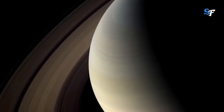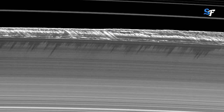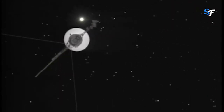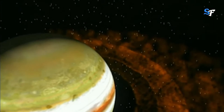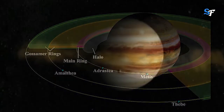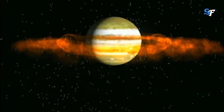When people think of ring systems, Saturn naturally comes to mind, but in truth both Uranus and Jupiter have ring systems of their own. Discovered in 1979 by NASA's Voyager 1 spacecraft, Jupiter's rings consist of three main segments: an inner torus of particles known as the halo, a relatively bright main ring, and an outer gossamer ring. These rings are widely believed to have come from material ejected by its moons when they were struck by meteorite impacts.